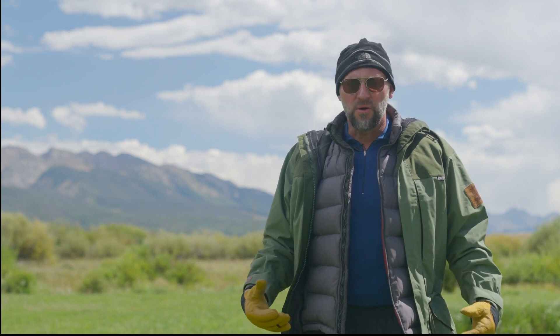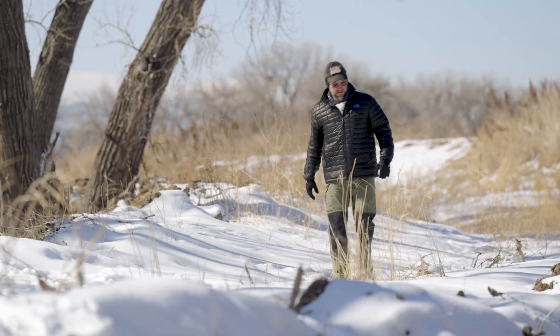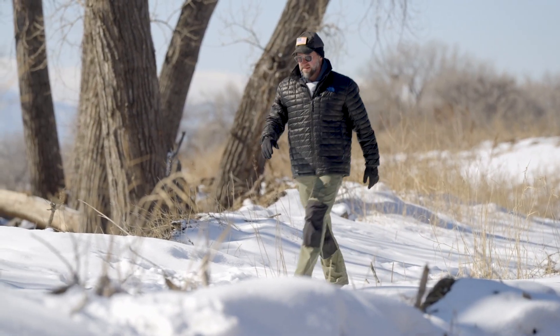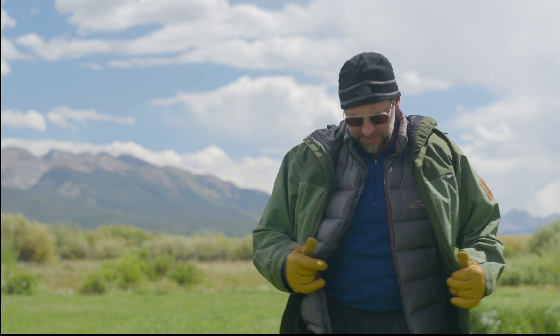Now I'll start in cold environments. It's all about layers in cold environments. The rule of thumb in the cold weather environment is you start cold and you will warm up. If you start getting warm, you need to vent — you stop, you vent, you open some of these zippers up.